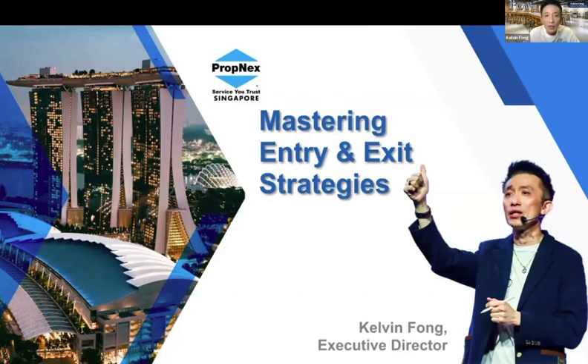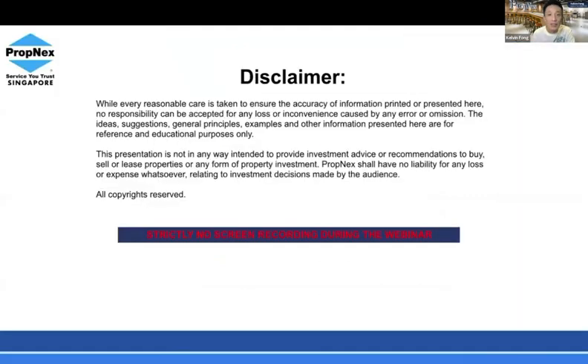Today my focus is about mastering the entry and exit strategy. A lot of people want to understand — if you want to buy a property, you also need to think about how to exit. I'll be asking questions, so please type your answers in the chat so we can learn together. As a disclaimer, everything I share can be verified through URA. I'm just presenting the information in a digestible manner for a clearer picture.